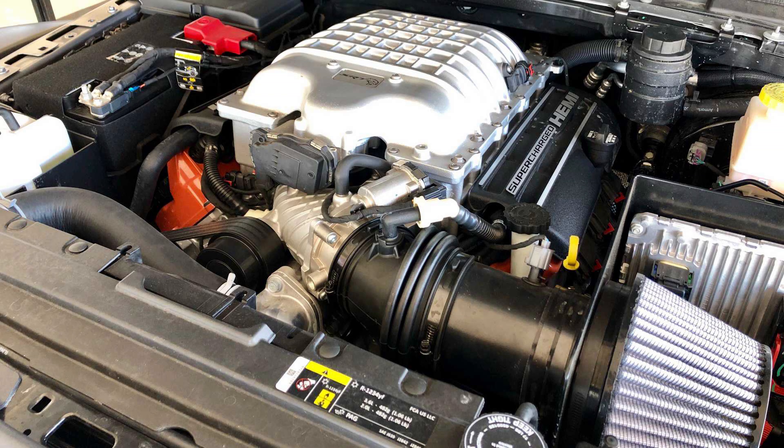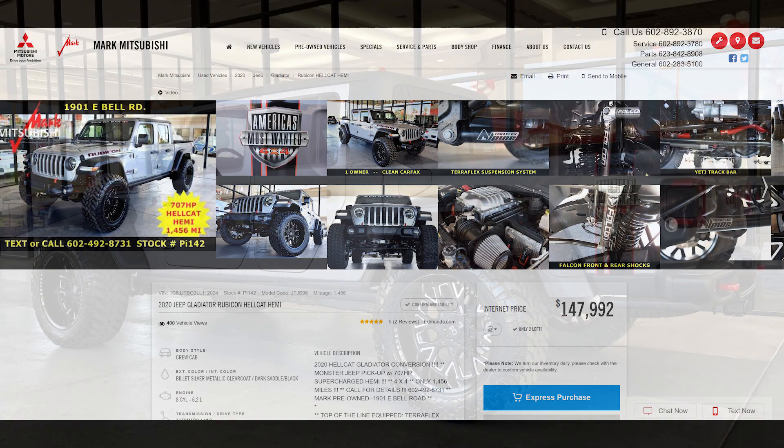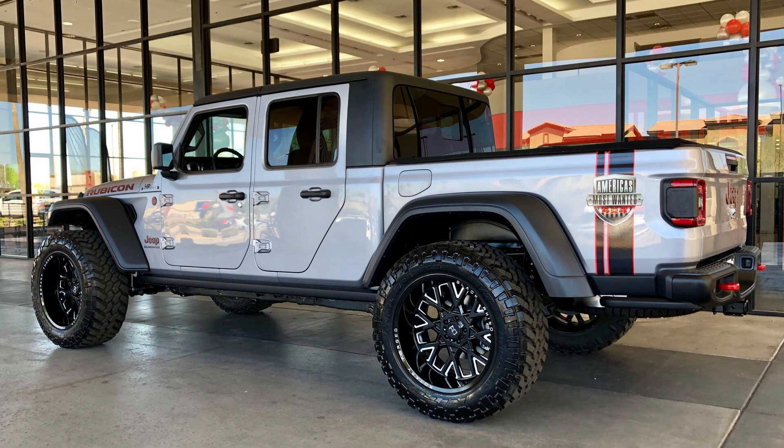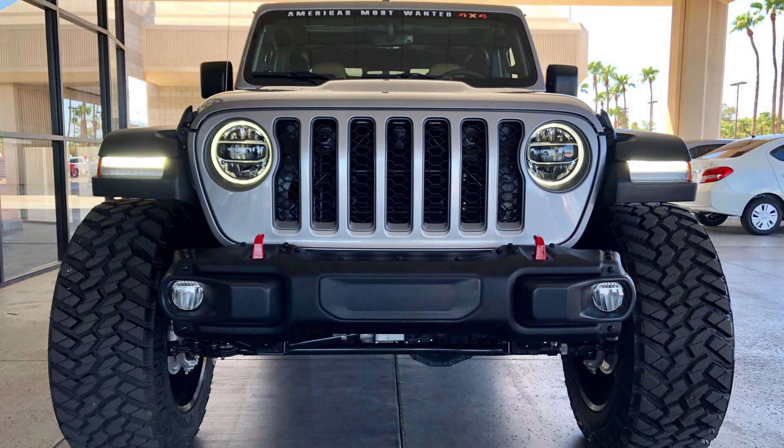The second car is a crazy 2020 Jeep Gladiator Rubicon Hellcat, being sold by Mark Mitsubishi, a dealership in Phoenix, Arizona, listed for a whopping $147,992 before taxes and fees — about $1,694 a month after putting down $30,000. The base is a 2020 Jeep Gladiator Rubicon, and the shop America's Most Wanted 4x4 in Holly, Michigan did the swap, putting a 6.2L supercharged Hellcat V8 into the Gladiator giving it 707 horsepower and 650 pound-feet of torque.